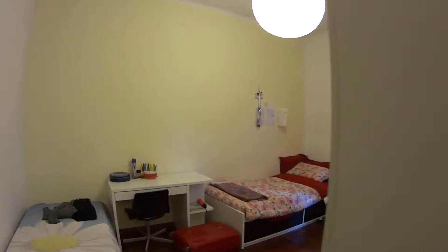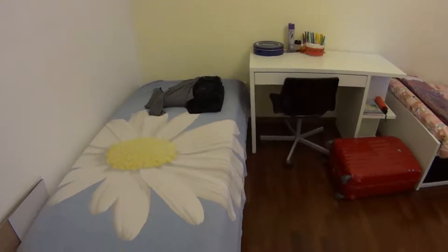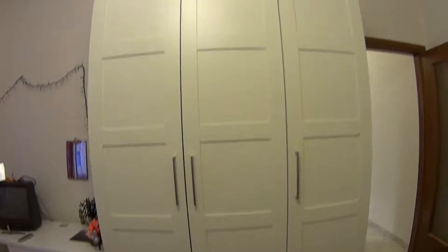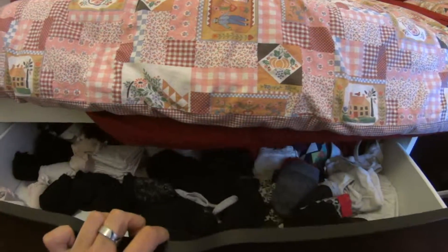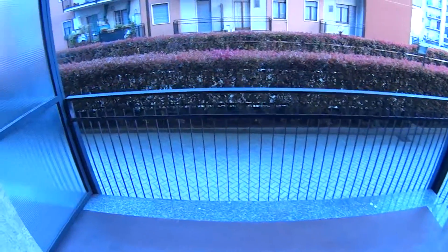In bedroom number two, we find two more single beds, with two desks and a wardrobe. All of the beds also have some additional storage space underneath. And here again we find the access to the private balcony.